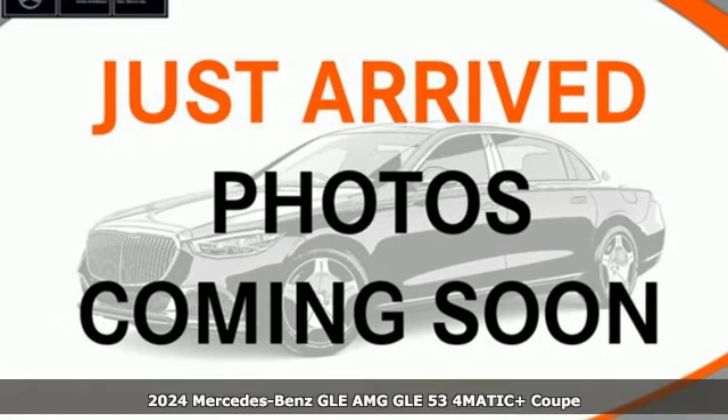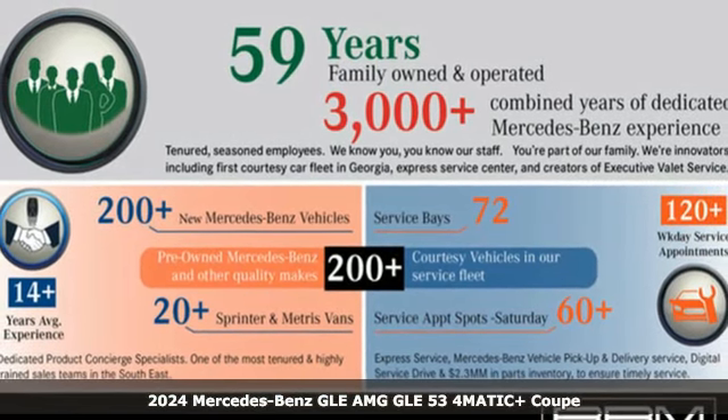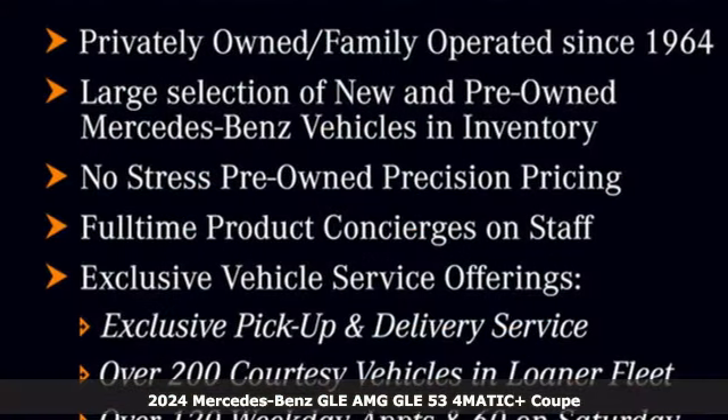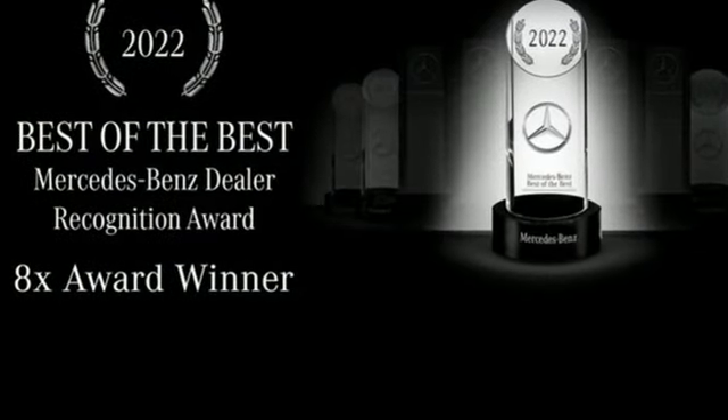It's a new 2024 Mercedes-Benz GLE. It's the dictionary definition of a premium SUV — in it you'll get lasting luxury and constant capability. It comes nicely equipped with features you'll love.